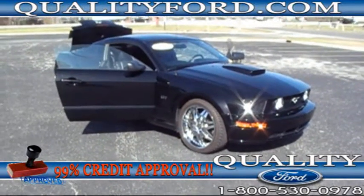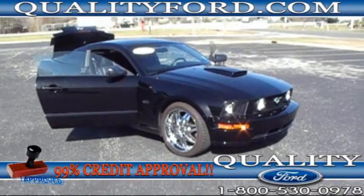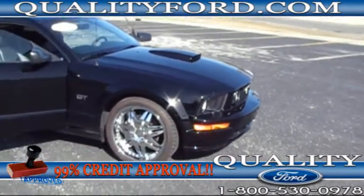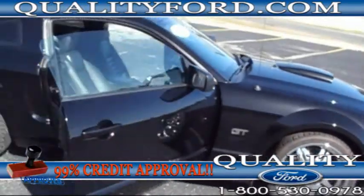It has the 4.6 engine. Folks, it's a beautiful vehicle — a coupe, 5-speed manual transmission, with aftermarket rims that really set this vehicle off.